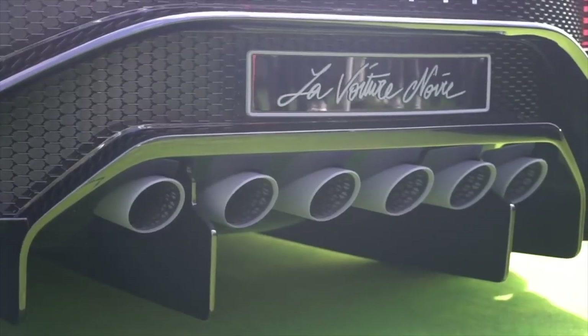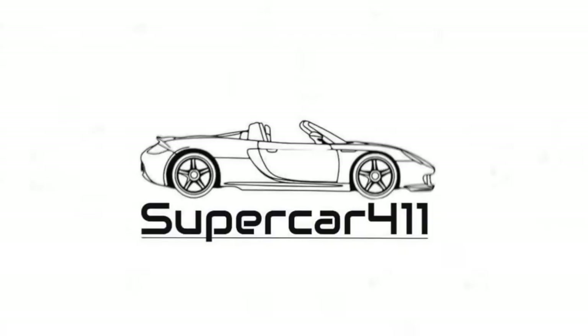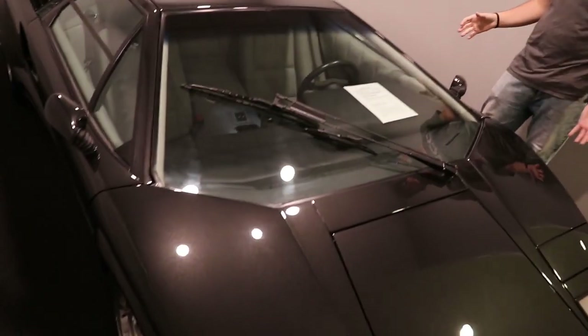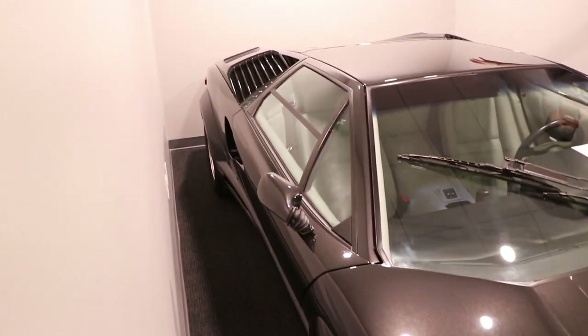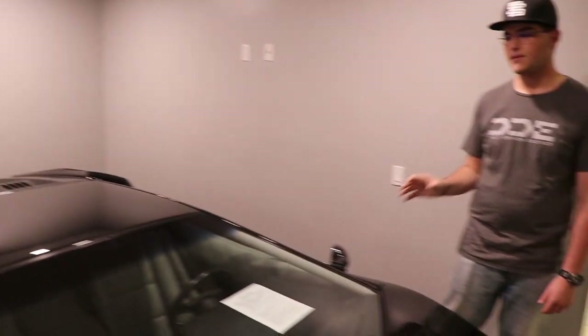Lamborghini Countach. When I was a kid I was like, more exhaust pipes means the faster the car, so this thing's got to go so fast. Check this thing out guys — it's a 25th anniversary Lamborghini Countach. It's got blacked fender flares, which is my personal favorite touch, and it doesn't have the wing. This thing is a naturally aspirated V12, six-speed manual.